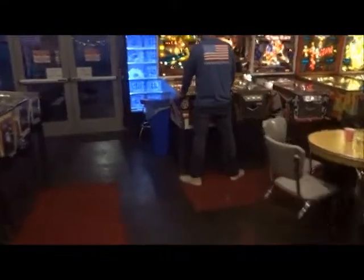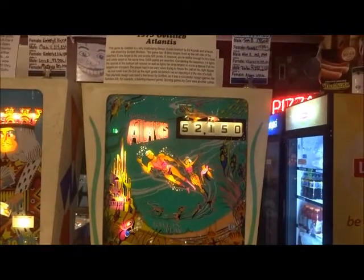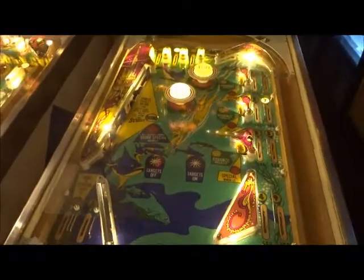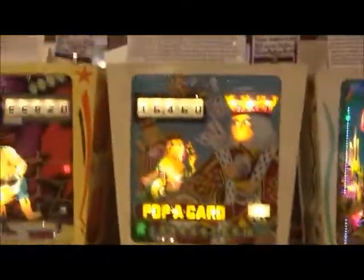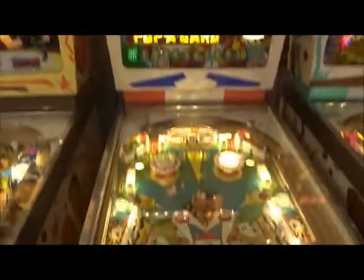I think it's time we wrap this up — apologies if I'm making these walkthroughs quick, I want to show off all the stuff here. We have Atlantis from Gottlieb, 1975. We got Poppa Card, 1972 — mostly Gottlieb by the looks of it.